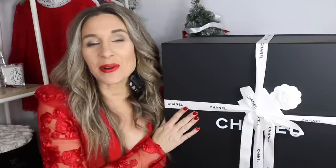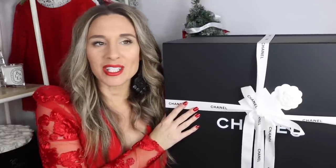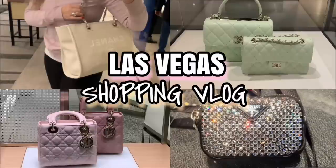Hi guys, welcome back to my channel. I hope you're having a fantastic day. In today's video I come at you with a Chanel unboxing. If you guys have been following my whole journey the past couple of weeks, you know that I went to Las Vegas. I did share a Las Vegas vlog — check that out if you haven't.